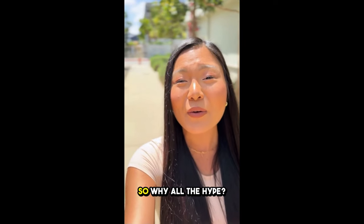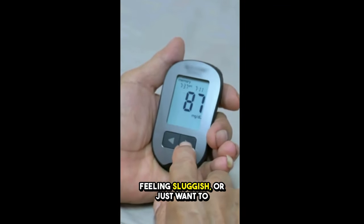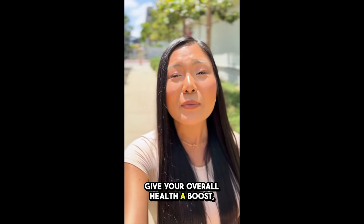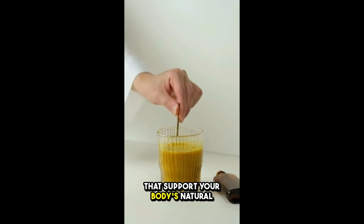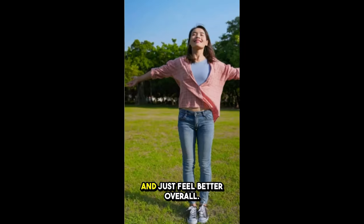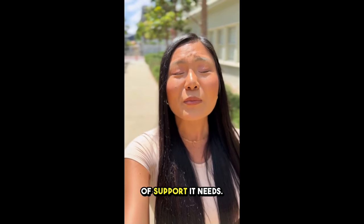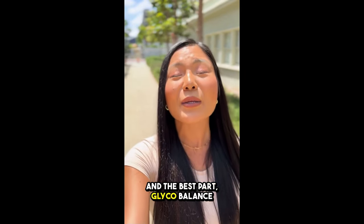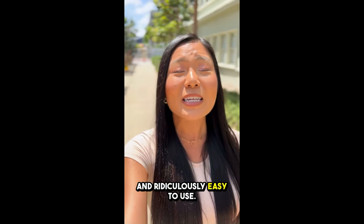All right, let's dive in. So why all the hype? If you've been struggling to keep your blood sugar in check, feeling sluggish, or just want to give your overall health a boost, this could be a game changer. It's packed with ingredients that support your body's natural glucose metabolism, helping you regulate your blood sugar, amp up your energy, and just feel better overall. Honestly, it's like giving your body that extra bit of support it needs. And the best part? Glycobalance is all natural, super safe, and ridiculously easy to use.